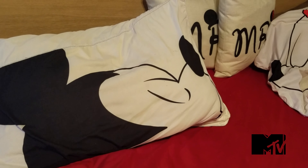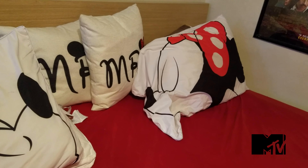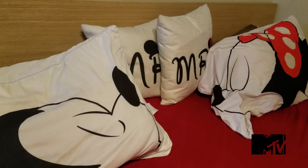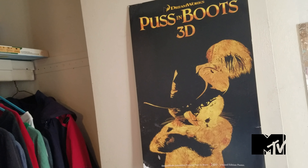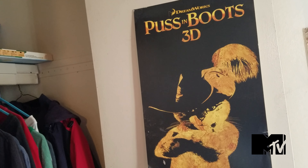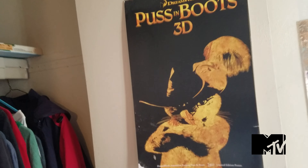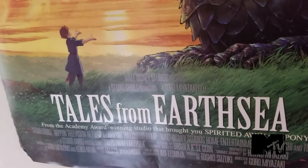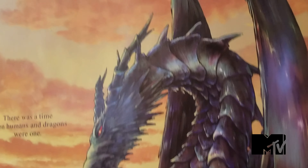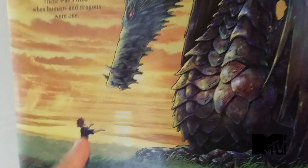One of the cute things that people don't normally get to see in our bedroom are Mickey and Minnie pillows that kiss when you put them together. On the walls, we have many posters and artwork pieces. This was a lithograph when I went to see Puss in Boots in IMAX. Tales from Earthsea — probably the worst Studio Ghibli film out there — but a pretty neat poster, and yes, this is an authentic theatrical poster. By the way, this scene right here...